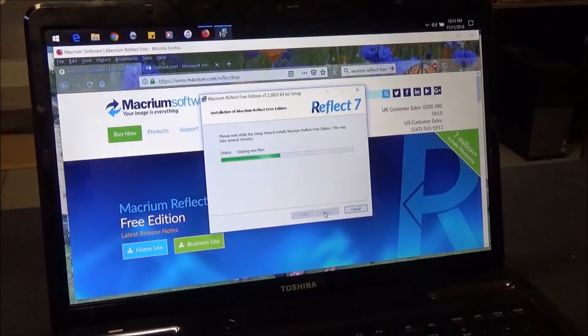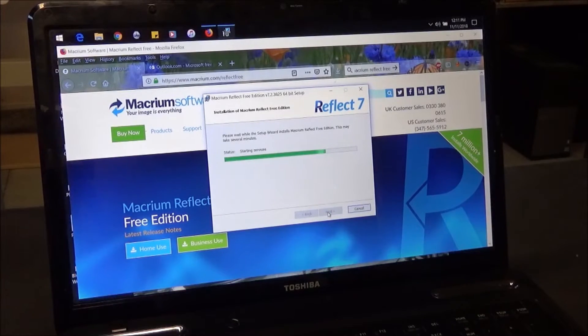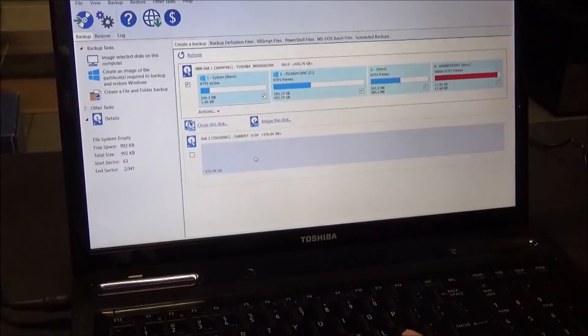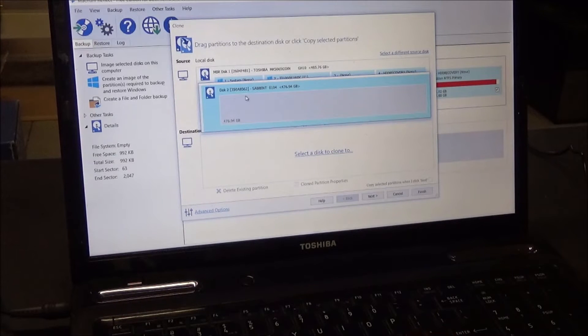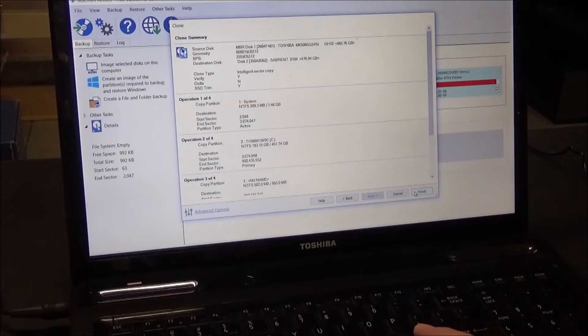I'm finally at the point where I'm going to clone my mother-in-law's hard drive to a new SSD. I got this caddy all up and running and plugged in. This is our new disk 2 — she's got four partitions. We're going to clone this disk, select destination, select to clone to the new one, push next, push finish.